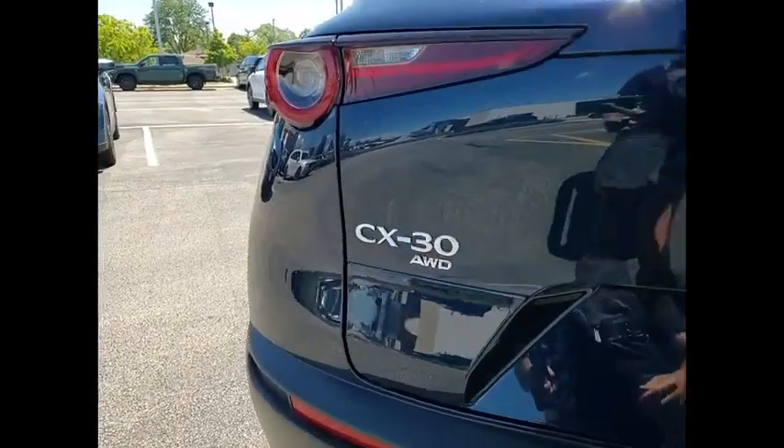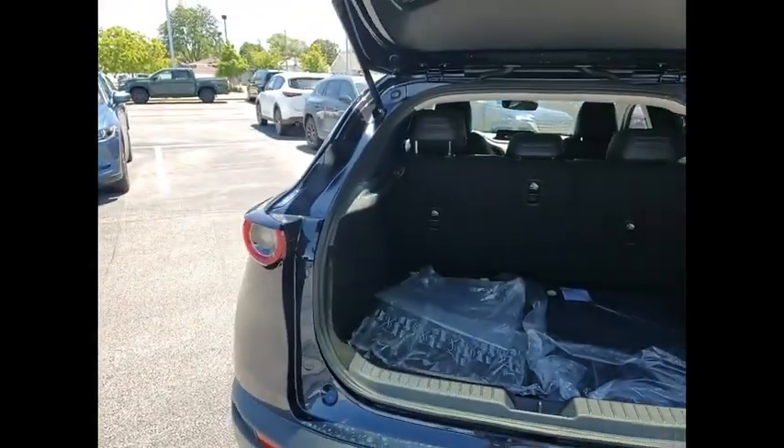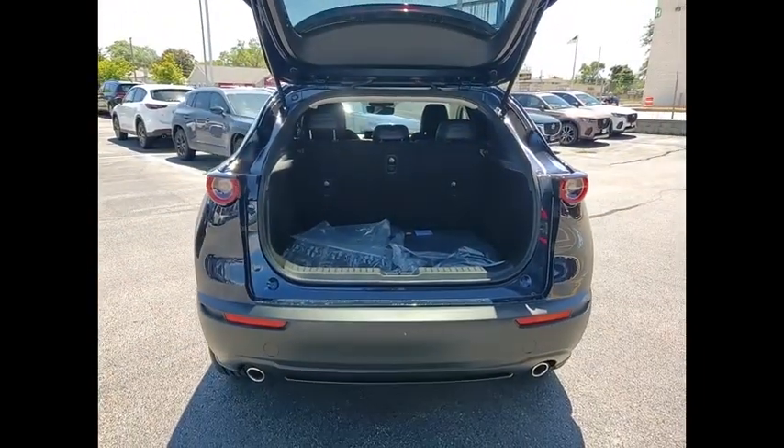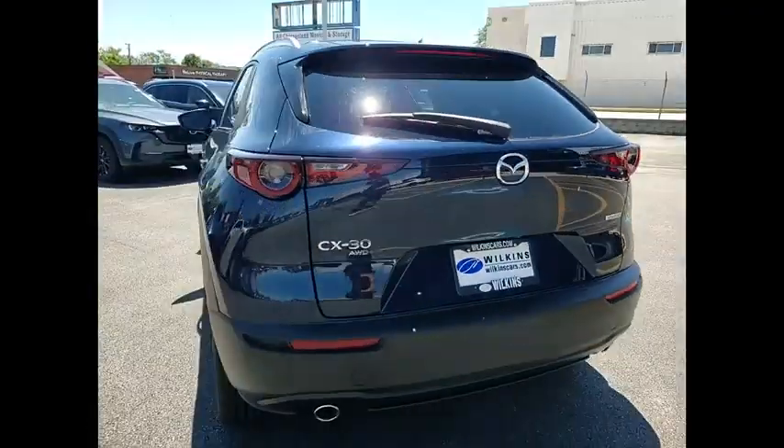This vehicle has less than 100 miles. Here are some of this vehicle's great options: rain-sensing wipers, alloy wheels, rear spoiler, brake assist, remote keyless entry, and four-wheel disc brakes.